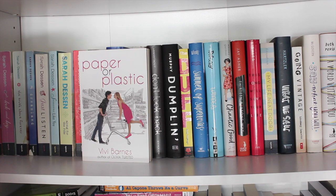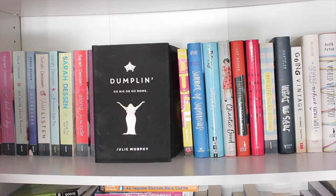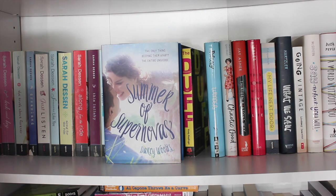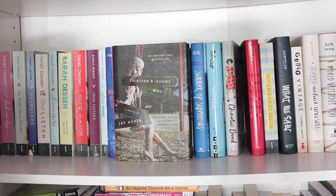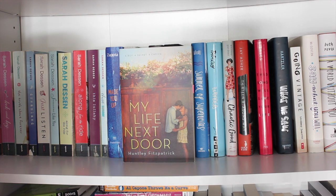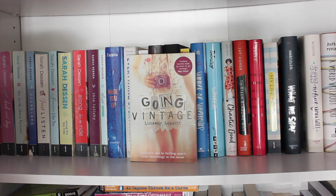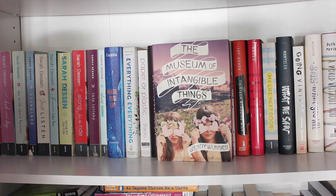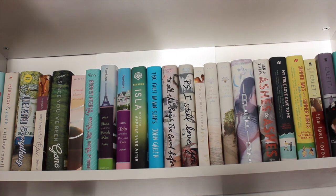Paper or Plastic by Vivi Barnes — read it, liked it. Don't Look Back by Jennifer L. Armentrout — read it, loved it. Dumplin' by Julie Murphy. The DUFF by Kody Keplinger — read it, loved it. Summer of Supernovas by Darcy Woods. Wonder by R.J. Palacio — read it, loved it. Chaotic Good by Whitney Gardner — read it, loved it. 13 Reasons Why by Jay Asher — read it, loved it. This Song Will Save Your Life by Leila Sales. My Life Next Door by Huntley Fitzpatrick — read it, liked it. What We Saw by Aaron Hartzler — read it, liked it. Going Vintage by Lindsey Leavitt — read it, loved it. Say What You Will by Cammie McGovern — read it, loved it. A World Without You by Beth Revis, The Museum of Intangible Things by Wendy Wunder, and The Infinite Moment of Us by Lauren Myracle.